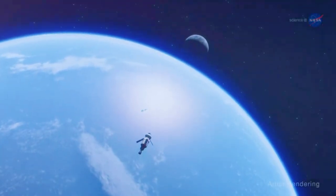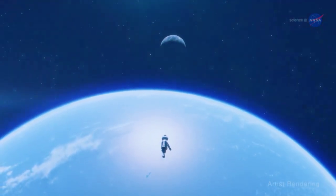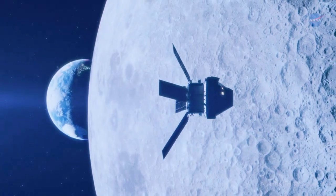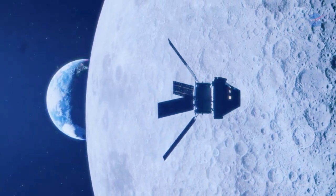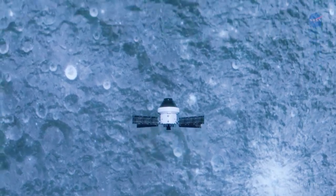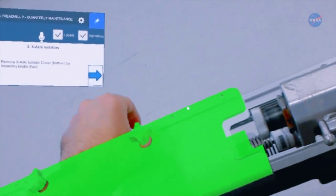It's envisioned that AR will greatly help astronauts perform inspection, maintenance, and repairs on missions beyond the Moon and Mars, when long delays in communications from Earth will make it impractical to get step-by-step repair directions. So throw away the PDF map — in the future, you may be using AR to help fix a broken appliance.